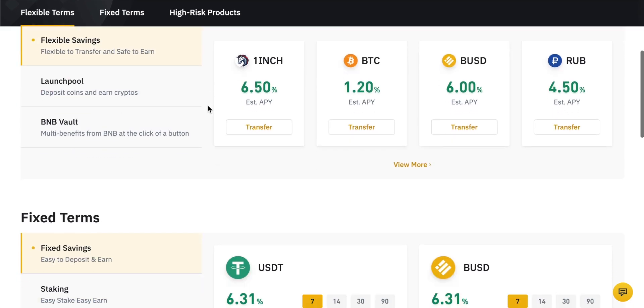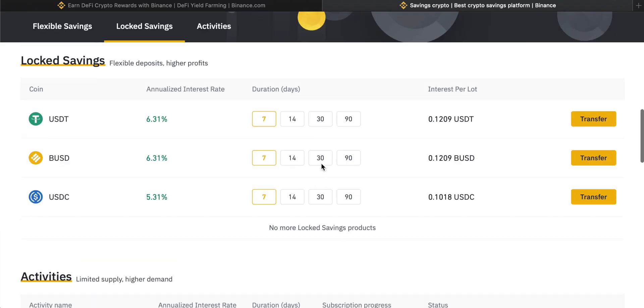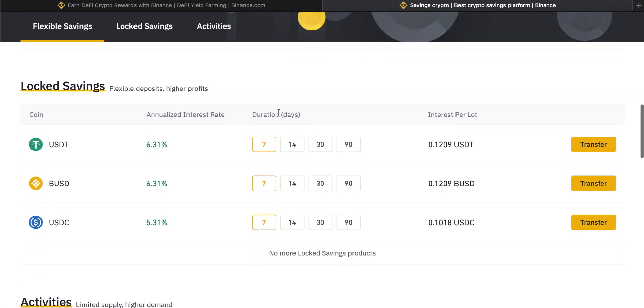Let's first come to savings and fixed savings. We can come down to the fixed saving option right here and then view more to see all the coins that are supported. With fixed or locked savings, you have to lock your coins away for a certain period of time. You can see the annualized interest rate here, given as an annualized figure so you can compare it to other options. Then you can choose the duration — either 7, 14, 30, or 90 days. The longer the period you lock your savings in, the higher return you can get. You can see 90 days gives you a 7% return and 7 days gives you 6.31% return on USDT.